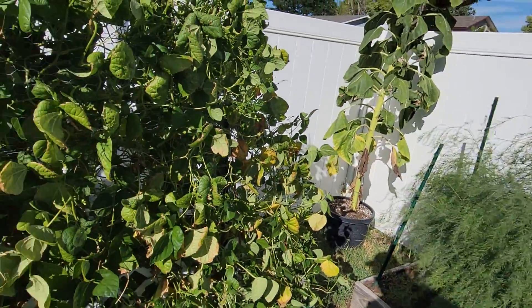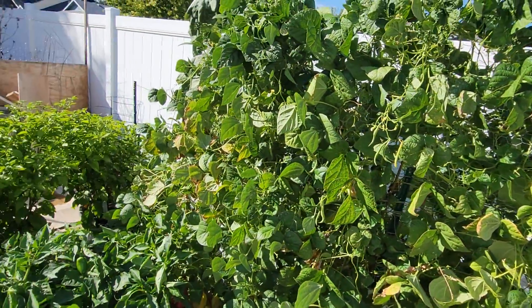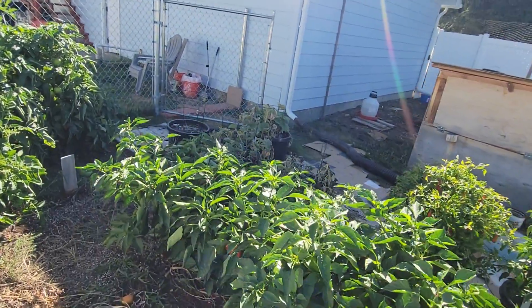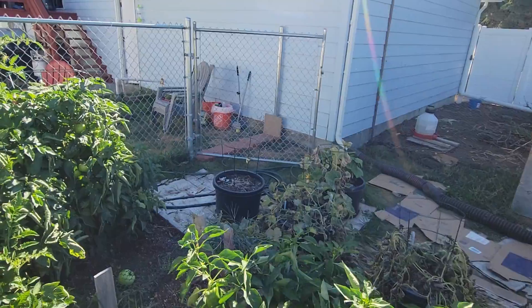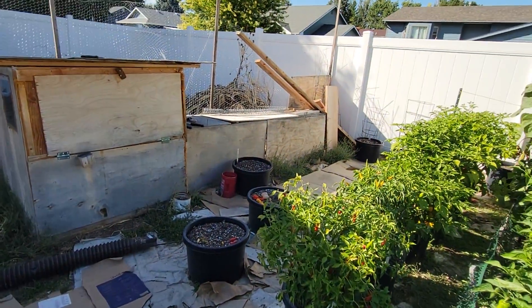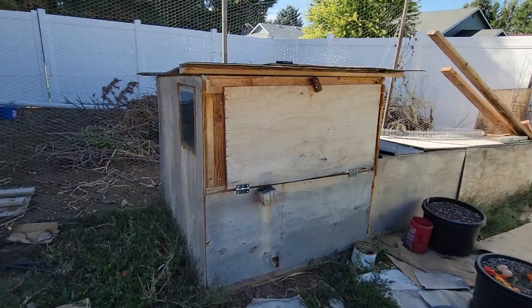I think that's about it. My next videos are going to be about preparing everything through fall for winter. And here are the chickies — they're a big part of it.